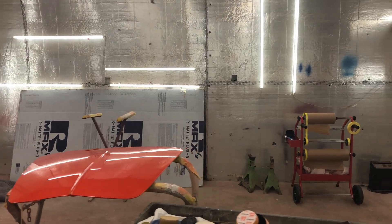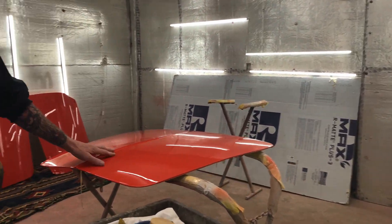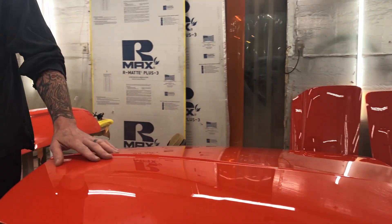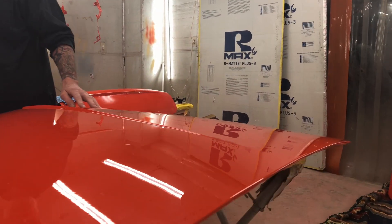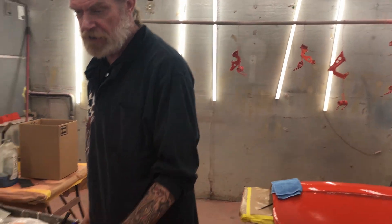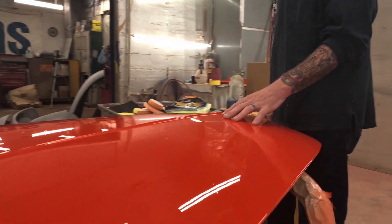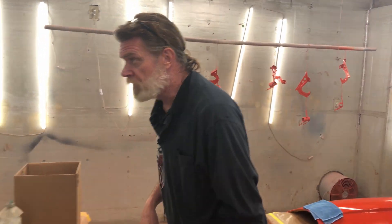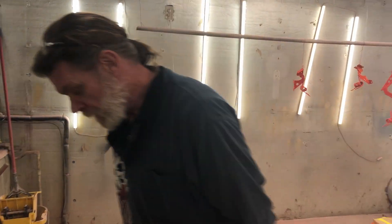We're going to be doing a video on this one, actually. We had a request to do a color sanding video, and I think this would be a good one because it's a nice flat panel — it should go fairly quickly. We'll do it in time lapse so you guys can see it. It's pretty much: I scratched it, then I scratched it smaller, then I changed direction and scratched it, then I threw away that paper.